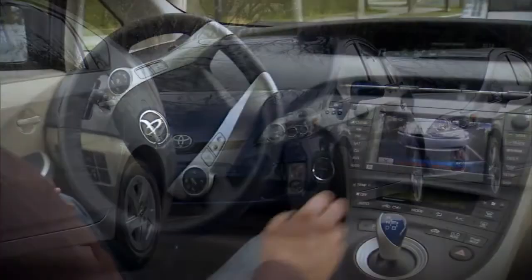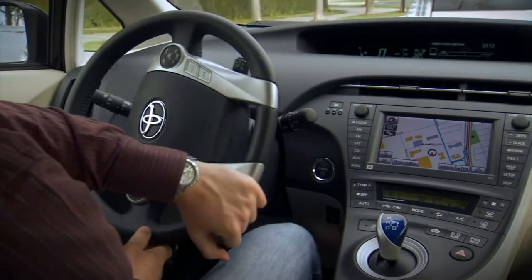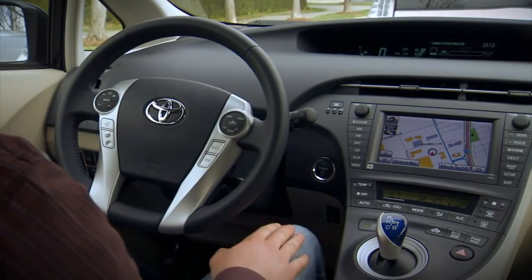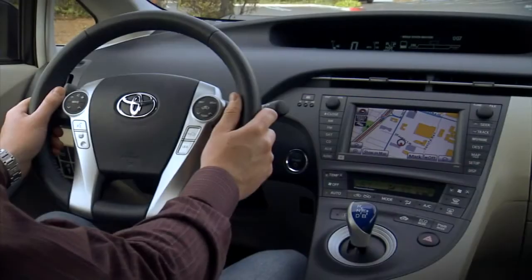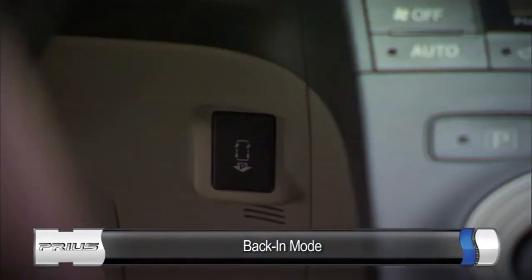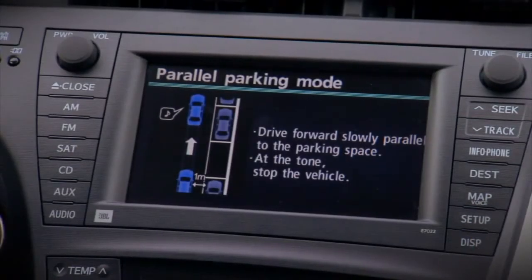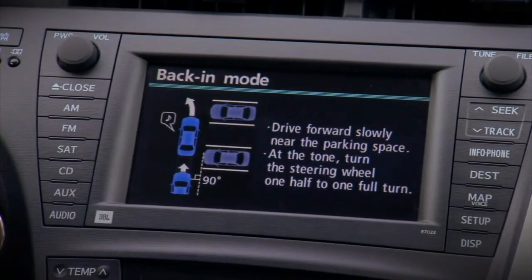The guidance is finished. You can also use it to back into a space. As you approach the spot, press the Intelligent Parking Assist button twice to select back-in mode, then follow the directions on the screen.